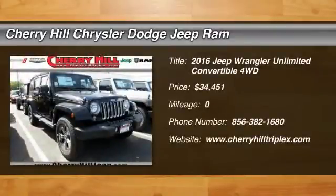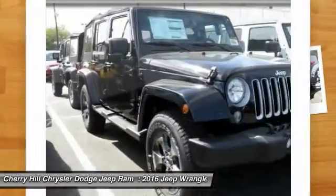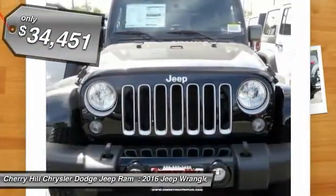2016 Wrangler. Few vehicles are better off-road than a Jeep Wrangler. This is the one that started it all. Traceable to the original Jeep, the Wrangler is the very symbol of off-road capability and is priced below $35,000.